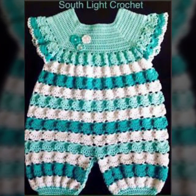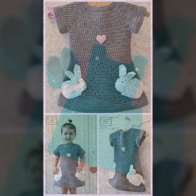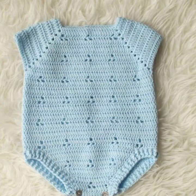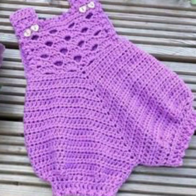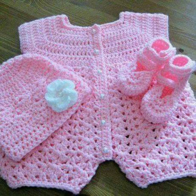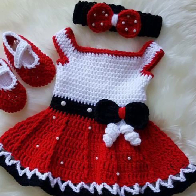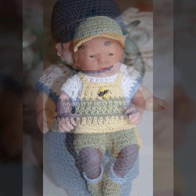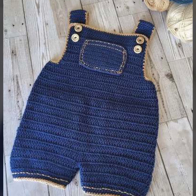I want to tell you that I am not selling any project from this video — just sharing ideas with you. So please, friends, support me and subscribe to my channel. Every design of these crochet baby clothes is different from one another, so don't skip — please watch my video till the end for more ideas and more designs.